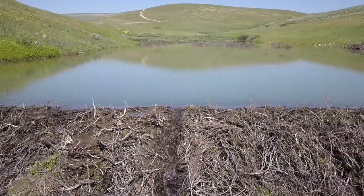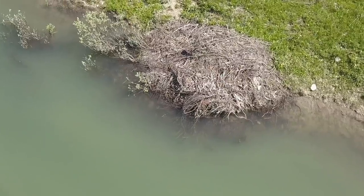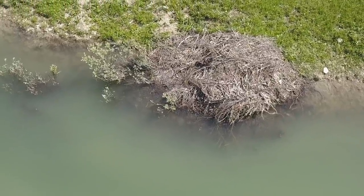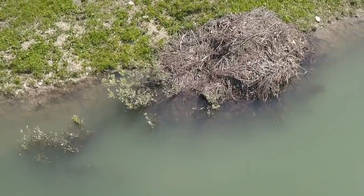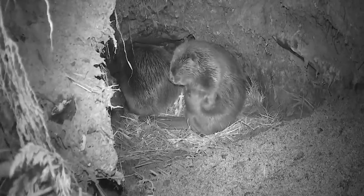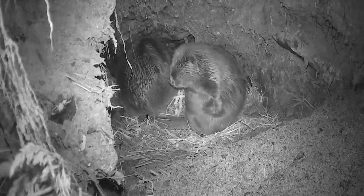The dam can stretch up to 10 feet high and 500 meters long. The lodge protects the beavers from predators and shelters them from bad weather. It can only be entered through underwater tunnels, making it the perfect refuge. Inside is a cozy chamber lined with dry leaves — a great place to rest after a hard day's work.